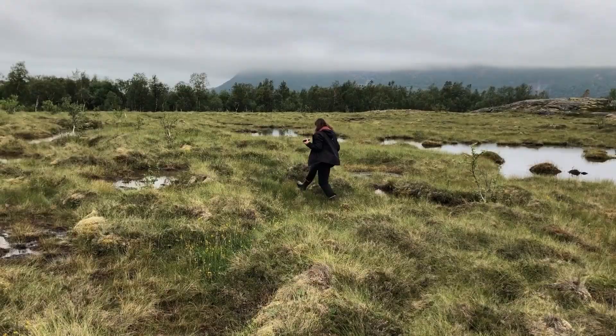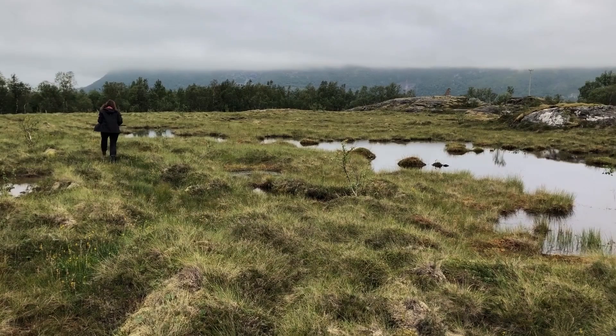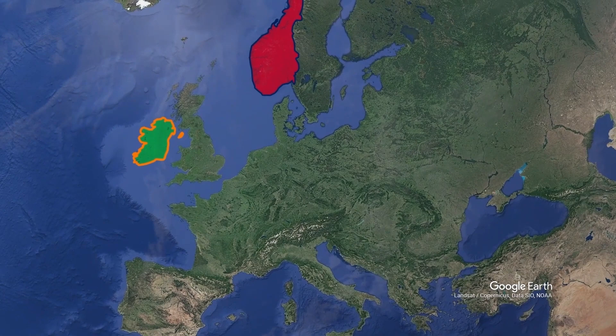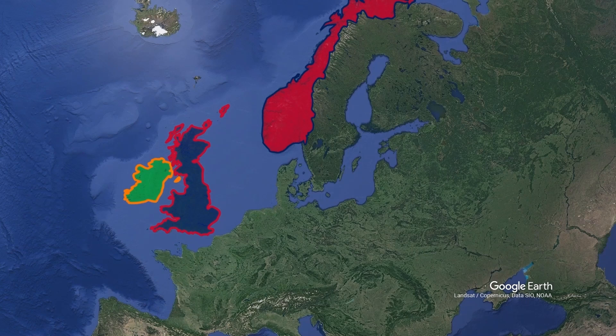They are great water regulators. Like huge sponges, they accumulate water during wet seasons and let it run during dry seasons. The Atlantic raised bogs are unique in Europe and are mostly located in Norway, Ireland, and the United Kingdom.